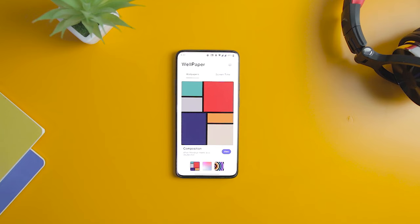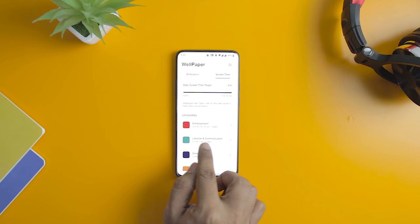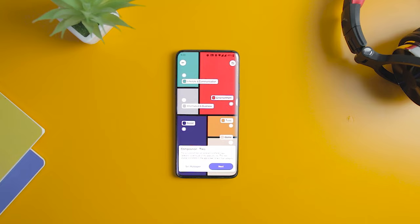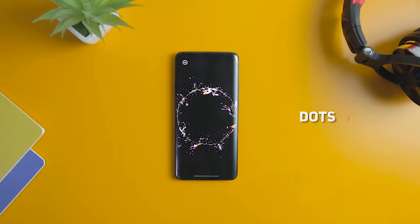OnePlus has combined the usefulness of a wellness app with a live wallpaper to present a visual representation of your usage on a screen you will view frequently. Each color has a corresponding app type, so you can easily see how often each type of app category is used throughout your day. It's a sleek app that makes for a great minimal live wallpaper, and best of all, you don't even need a OnePlus device to use it.